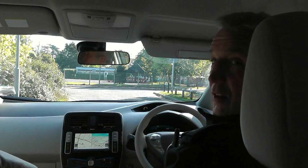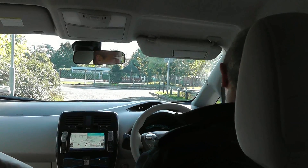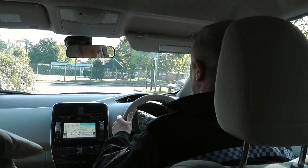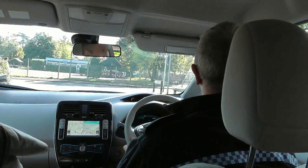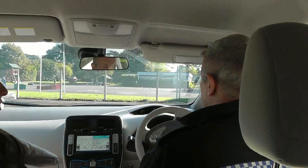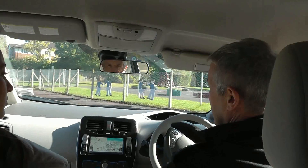With me in the car we have Roger Neild who is a neighbourhood inspector from Surrey Police. I have heard of electric vehicles being invited to make more of a noise because they are so quiet on the road, and I can see how that would work with how quiet this is.